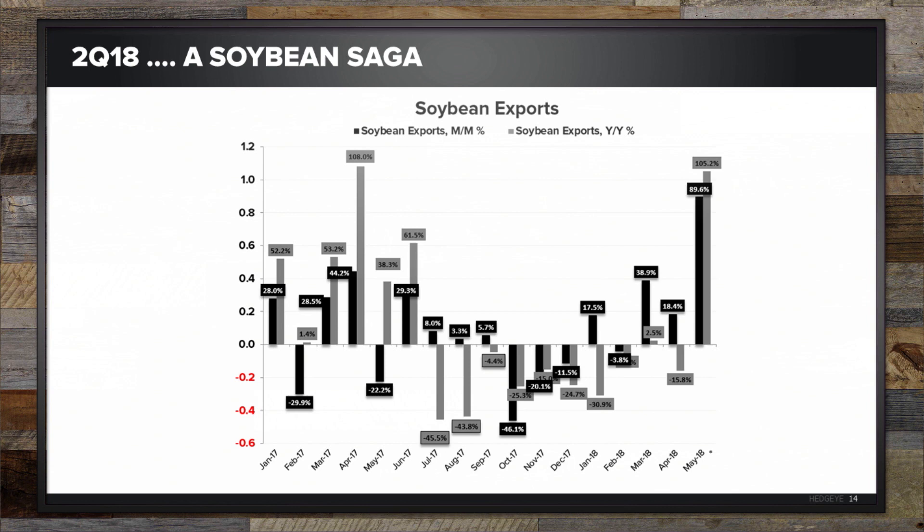Soybean exports were up almost 90% — nearly a double — sequentially month over month, and up 105% year over year. So we're talking about over four billion dollars seasonally adjusted. That was a primary driver, at least in the June data. You can see the impact — or, indirectly, the impact — in the next chart.